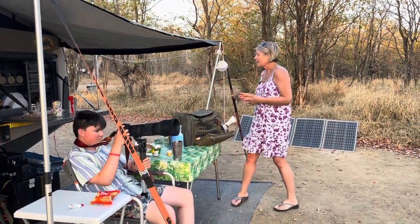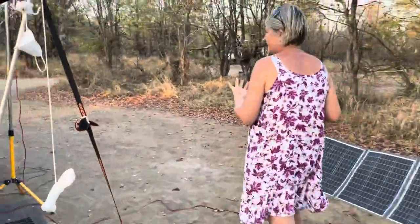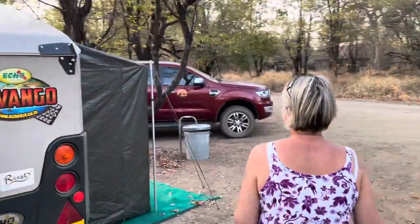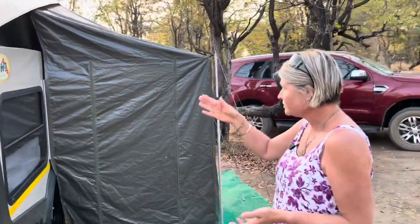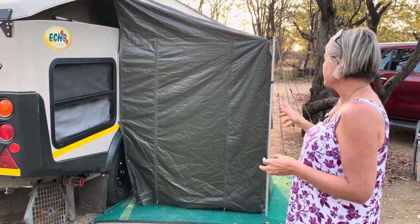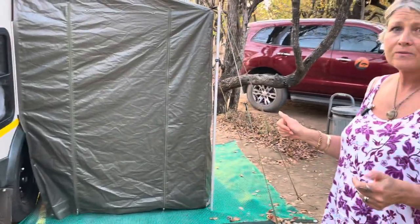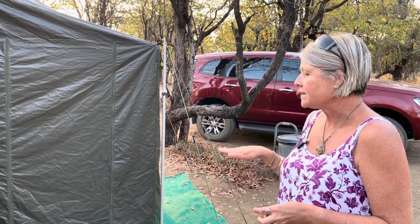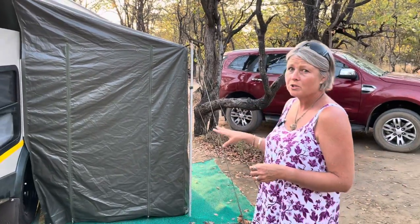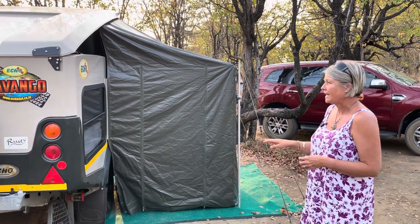We also have the other option of a bathroom because as everybody knows, the Cavango has two bathroom options. It has the pullout bathroom and then it has the bathroom that has the tent on it. This is really nice because it gives you extra space. The only downside is we need to get one of those solid bases that folds up, because otherwise there's a little bit of a mud issue. But it's nice because I can put my port-a-loo in there and we've had some really good showers in the evening — great hot water out of the Hansen.